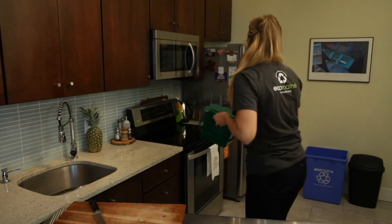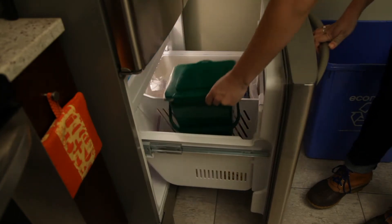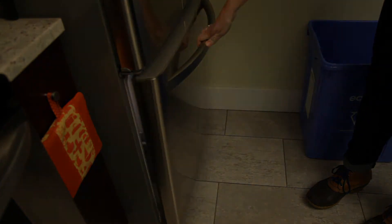One enemy of fruit flies and odors is my fridge or freezer, where I sometimes store my food scraps until I'm ready to transfer them to my curbside bin.